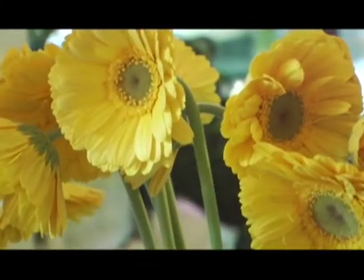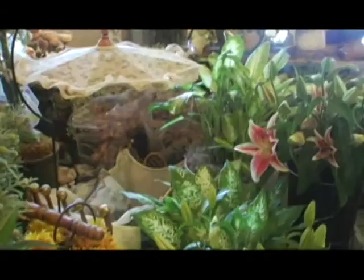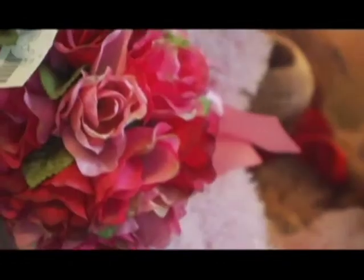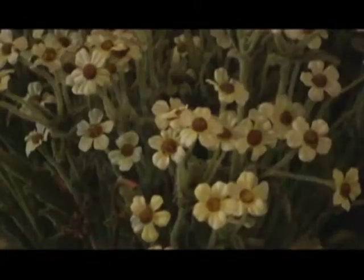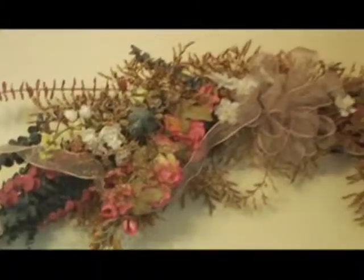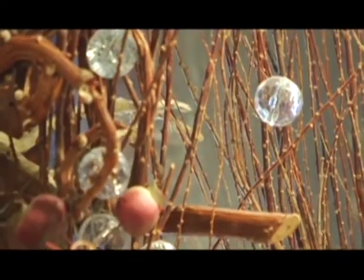Do you prefer working with dried flowers or silk flowers? I prefer working with fresh flowers — they're my favorites. But I must tell you, even the flowers that aren't fresh look very real — they're a beautiful quality. Do you go to a special market for them? We go to a special market, usually a flower show once or twice a year, and I have certain vendors that I've been working with for years. So you have a relationship and they know what you like.